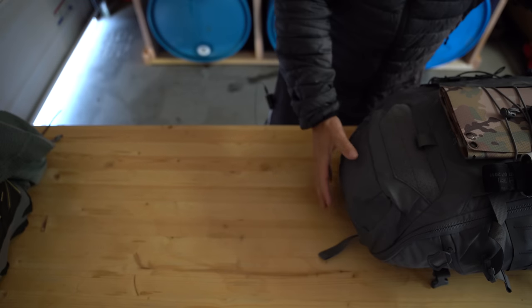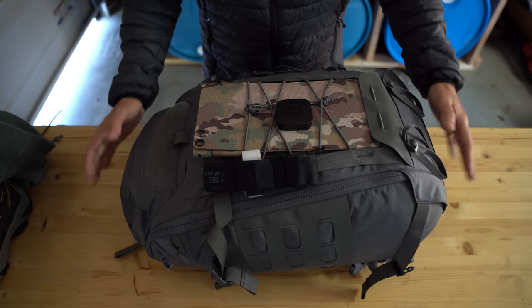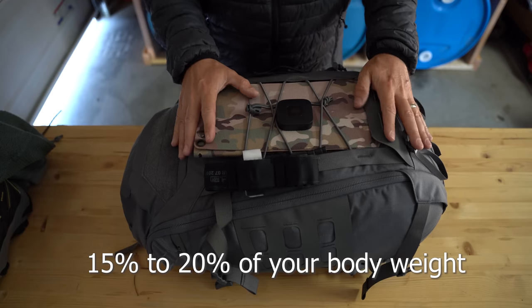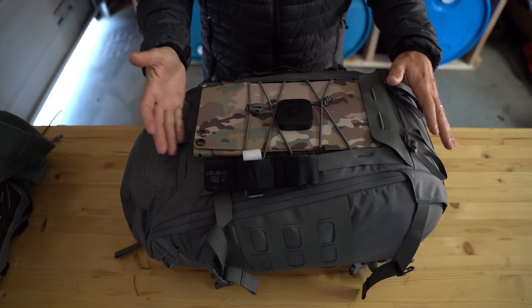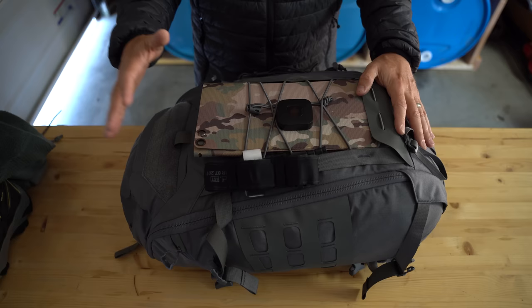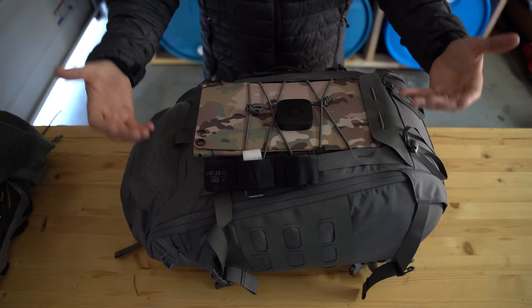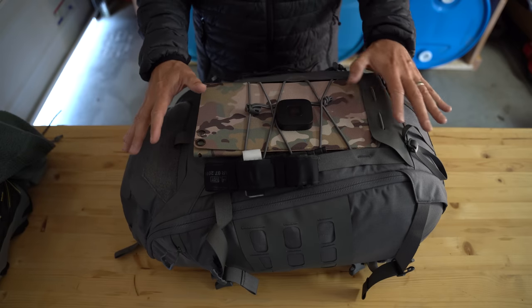Having gotten that out of the way, let me jump into the bag itself. The first thing I want to point out is weight. You want to keep your bug out bag at around 15% of your overall body weight, no more than 20%. I was able to get mine down to 15%. If we need more water — I live in a desert — I've got additional bladders I can add, though water adds a lot of weight and I'd have to remove some items.